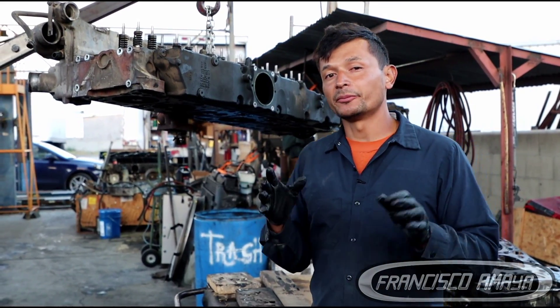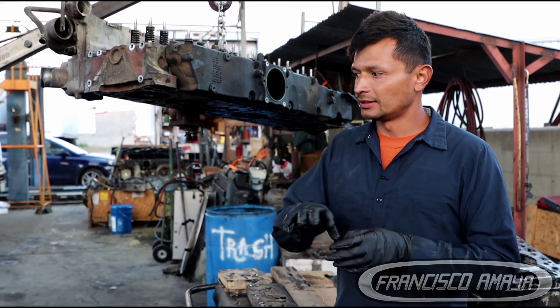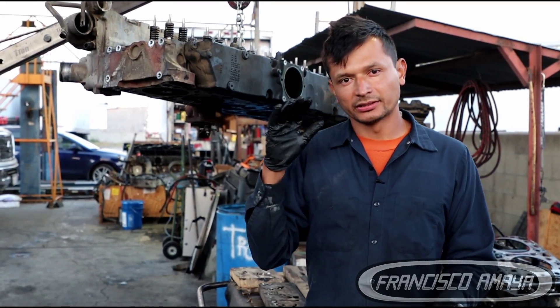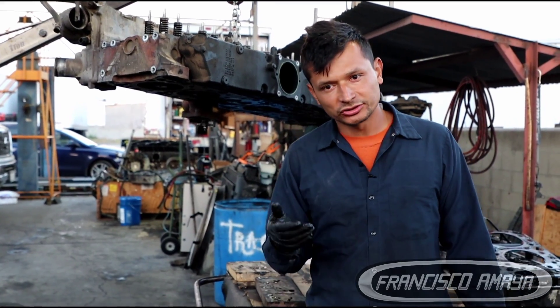But if you do an aftermarket option or a machine shop that is close to your area, something like that, that number could go a little lower because the cost of rebuilding the head is going to be way cheaper. So if you have a head from a machine shop, probably you are going to pay from one thousand two hundred all the way to twenty-five hundred dollars for a head that was repaired.